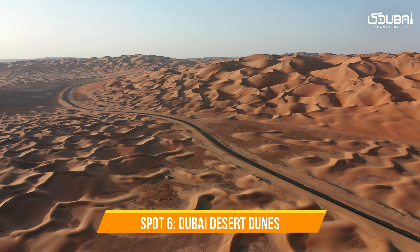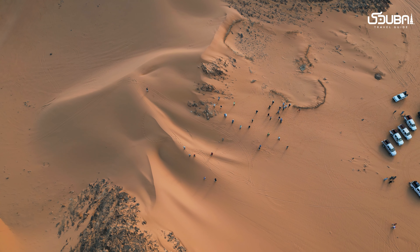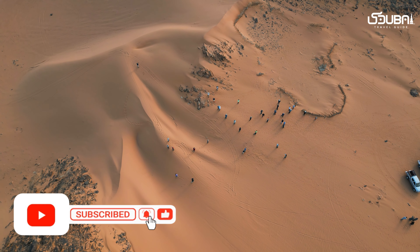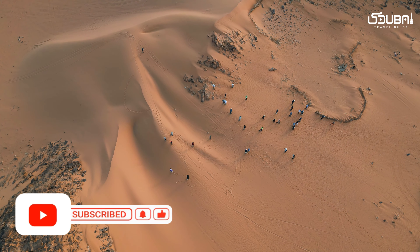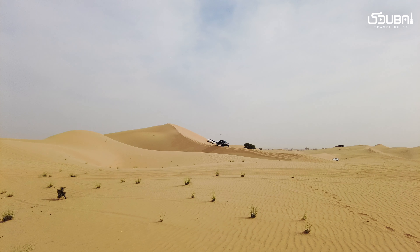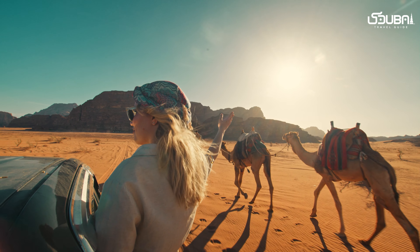Spot six: Dubai Desert Dunes. No Instagrammable list is complete without the desert's golden dunes. A desert safari adventure offers the chance to capture the vastness and tranquility of the sands, with breathtaking sunsets and the option for camel rides.